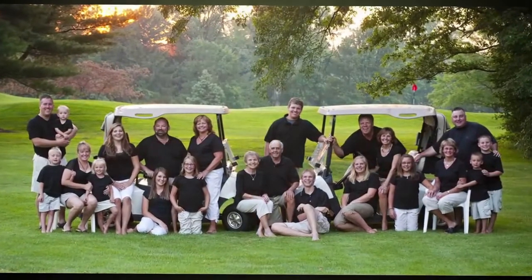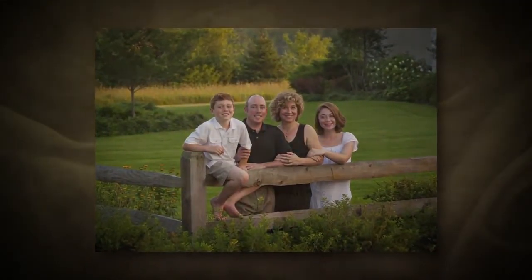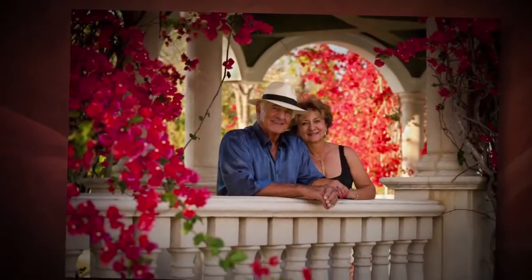We want your portrait experience to be the best possible. As you look around your home and search for a special space to display your family portrait, imagine it being the most treasured piece of art. After all, we're sure that your family is your most treasured possession.